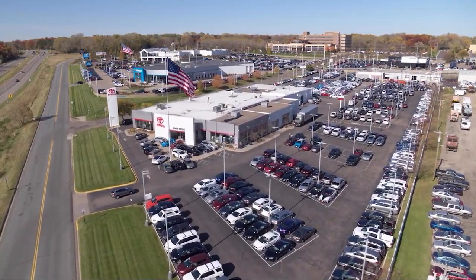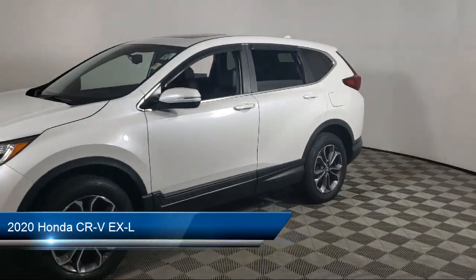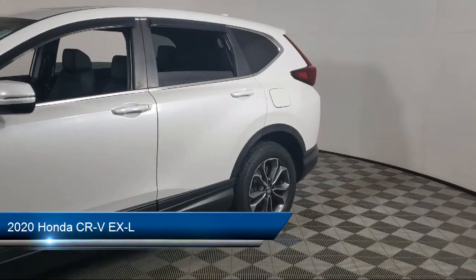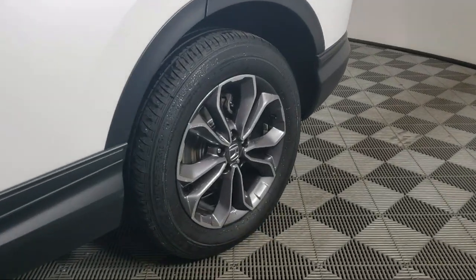Invergrove Toyota welcomes your interest in one of our great vehicles that comes equipped with leather seating, all-wheel drive, rear spoiler, keyless entry, air conditioning, and traction control.